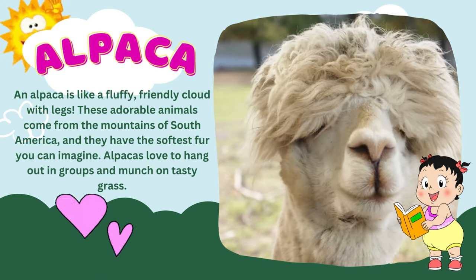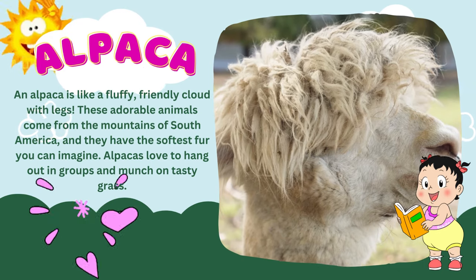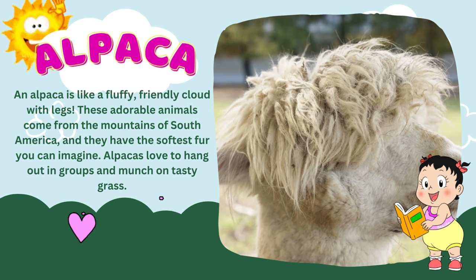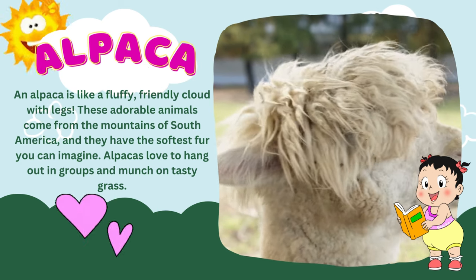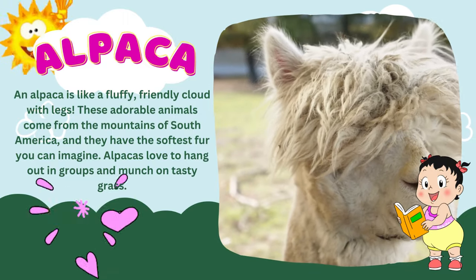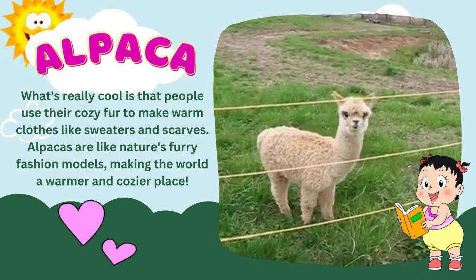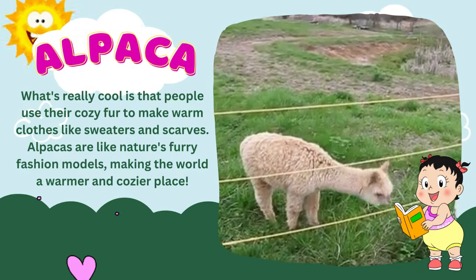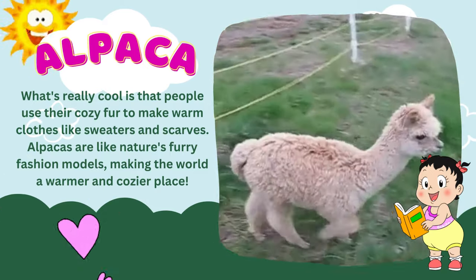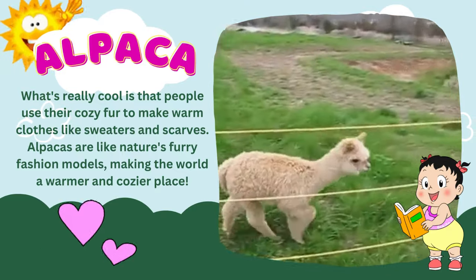An alpaca is like a fluffy, friendly cloud with legs. These adorable animals come from the mountains of South America, and they have the softest fur you can imagine. Alpacas love to hang out in groups and munch on tasty grass. What's really cool is that people use their cozy fur to make warm clothes like sweaters and scarves. Alpacas are like nature's furry fashion models, making the world a warmer and cozier place.